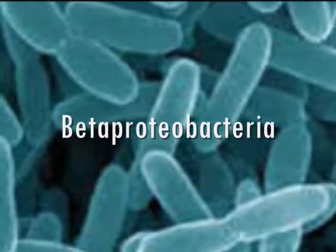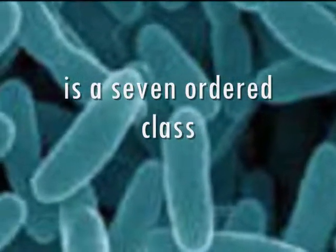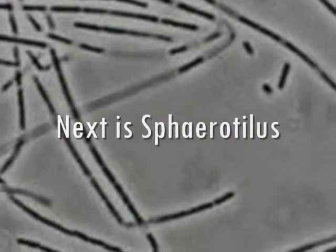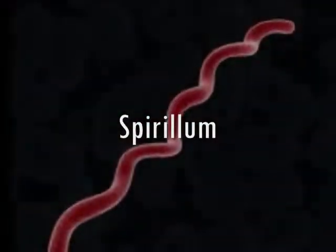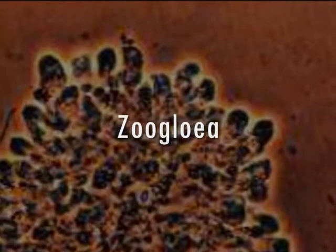Beta-proteobacteria is a seven-order class, starting from Thiobacillus. Next is Sphaerotilus, Neisseria.